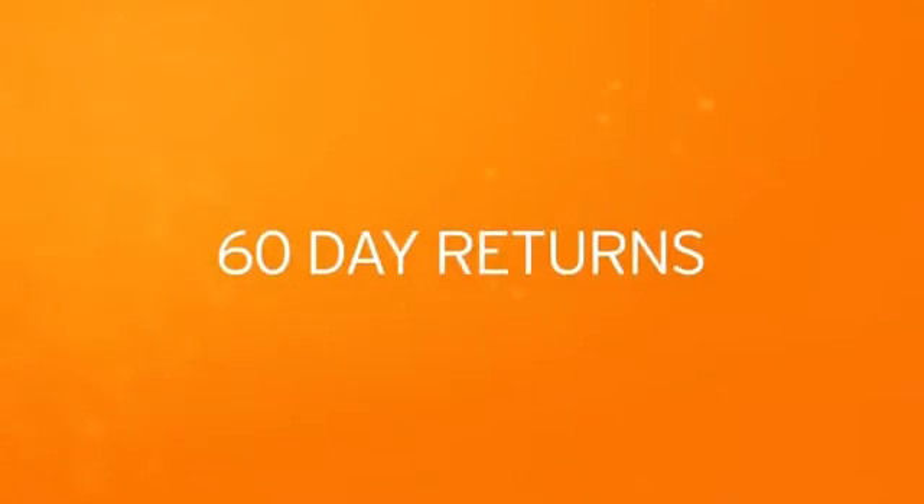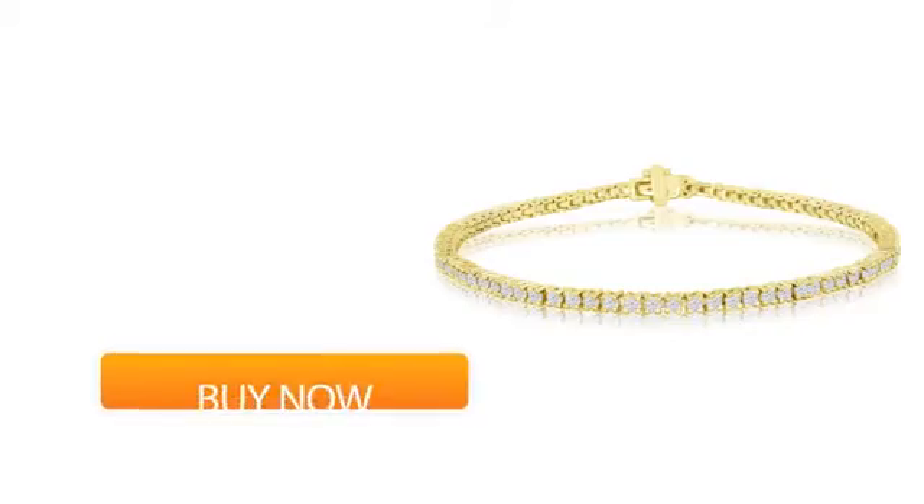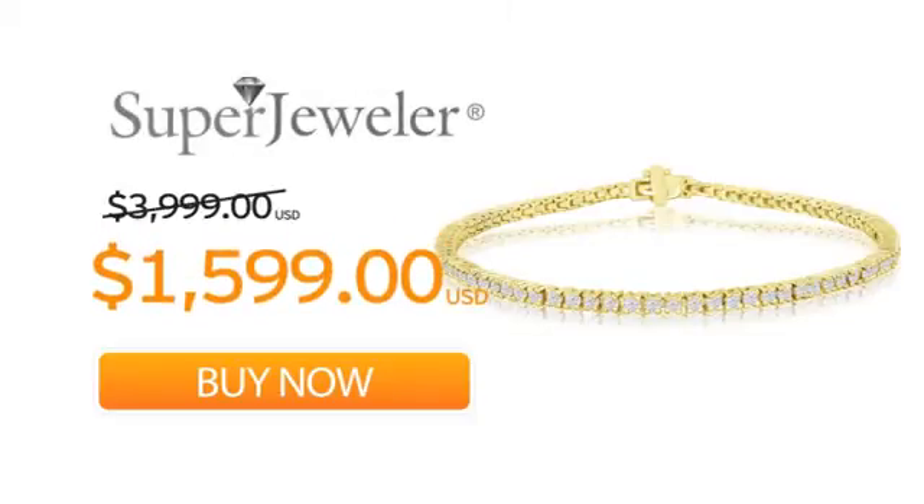And a no-questions-asked 60-day return policy to ensure you love your new bracelet. So order your bracelet now at this unbeatable price. Only at Super Jeweler. Great deals since 1999.